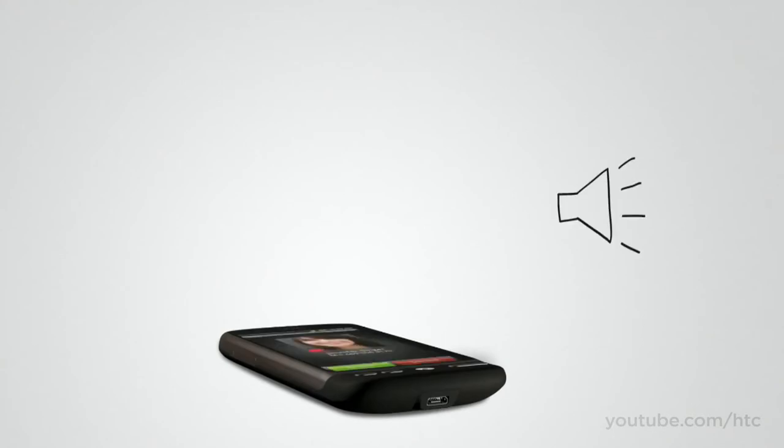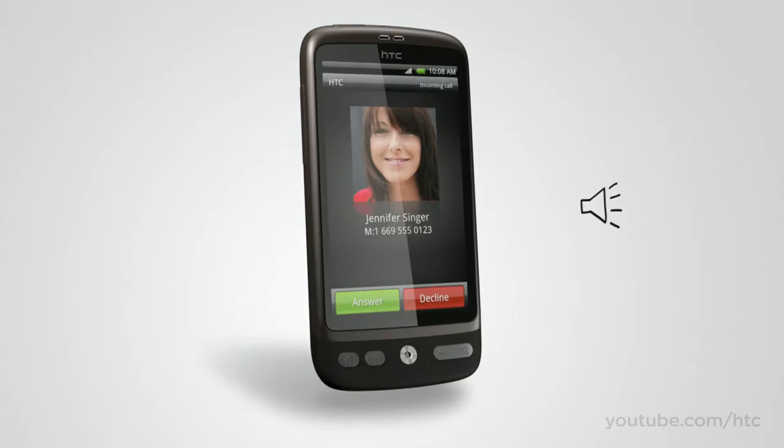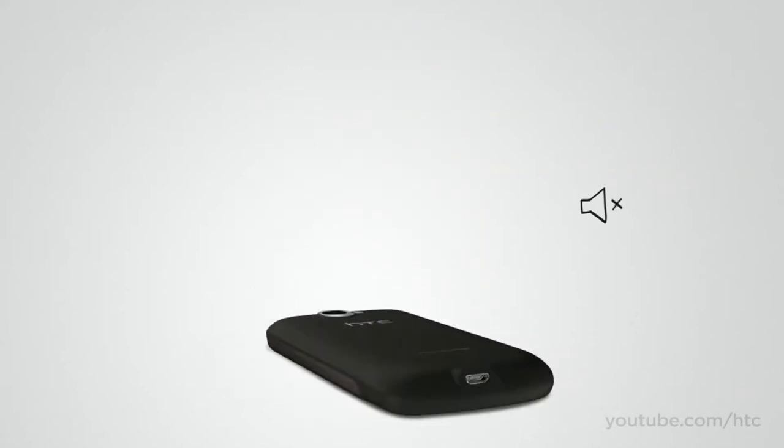If you're in a situation where you forget to switch your phone to vibrate and it starts ringing, HTC Desire gives you two new options. Simply lift your phone up and the ring volume will get lower, or simply turn the phone over to silence it instantly.